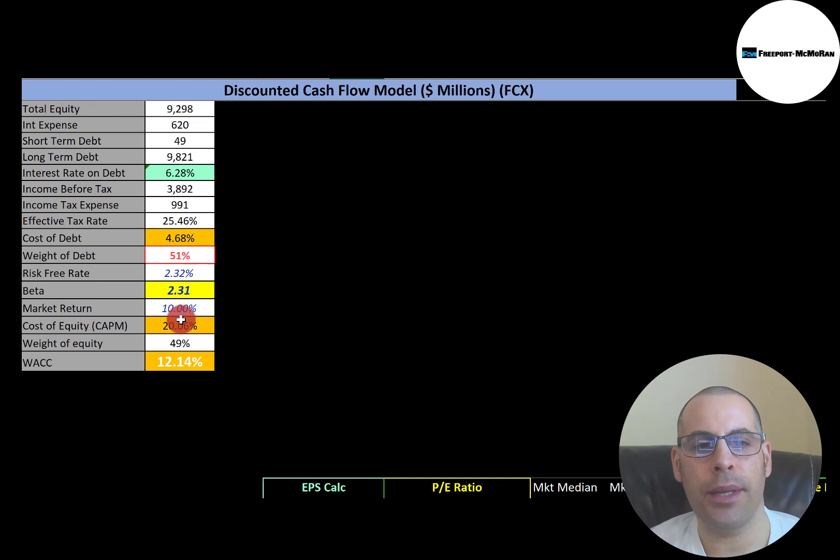They have 51% debt in the capital structure, which means they have 49% equity. The cost of equity is 20%, and we use the Capital Asset Pricing Model (CAPM) to figure that out. Part of the CAPM formula is the beta — that's how volatile the stock is relative to the market. They have a really high beta of 2.31, so the stock moves more than two times the market. The higher the beta, the higher the cost of equity. Their WACC is 12.14%, which is a blend of the cost of debt and cost of equity.